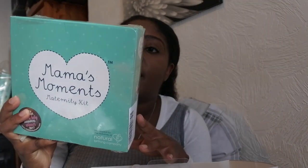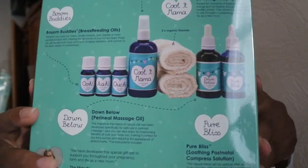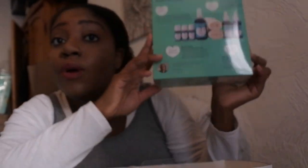Compared to supermarket muslins, the Aden and Anais ones are on a completely different level — I really think you get what you pay for with these. Just buy them in the sale — Boxing Day, Black Friday, whatever — you won't be disappointed. I also got a maternity kit for me, which might reappear in my hospital bag video. It's got breastfeeding oils, two flannels, perineum spray, and a massage oil for perineum massage before you give birth. I'll talk about that in a separate video.